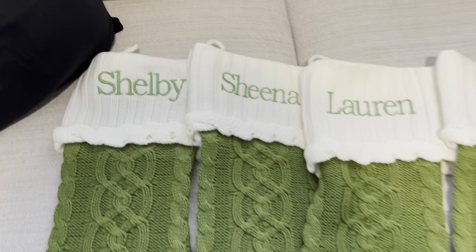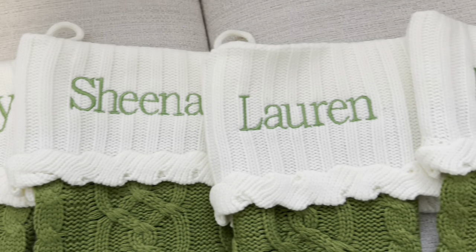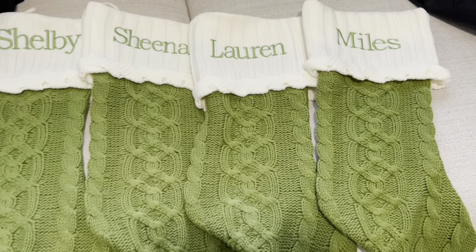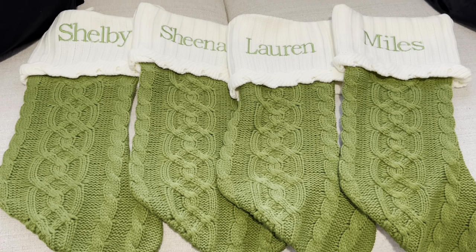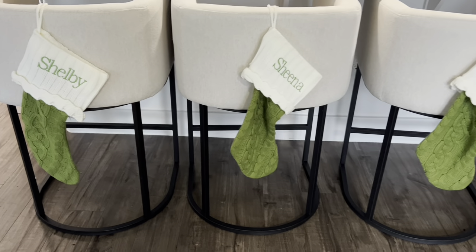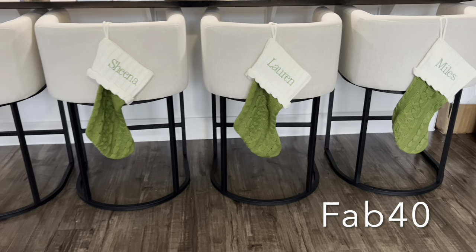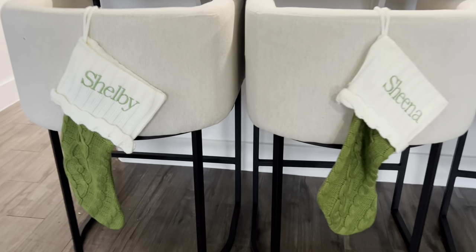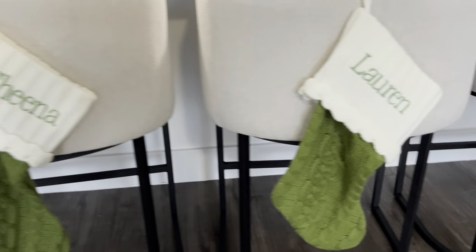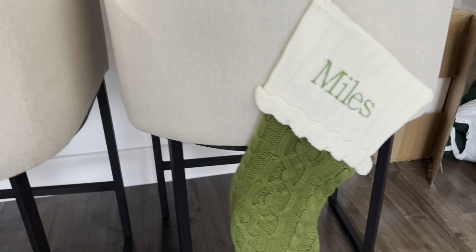Before I head out and do a little shopping, I wanted to show you guys my new stockings from personalcreations.com. I absolutely love them — so many to choose from. Use the code FAB40 at checkout to receive 40% off. Thank you Personal Creations for sponsoring this portion of the video. I love these stockings and I cannot wait to stuff them with things for my children.